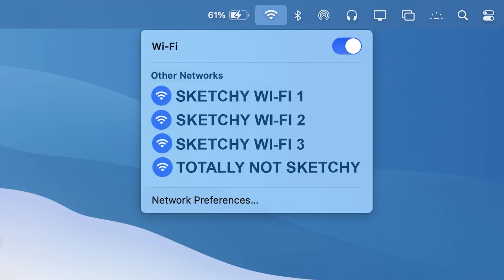So let's say you're traveling and you want to check your credit card balance, but all you can find is some sketchy public Wi-Fi. A VPN will help you protect that sensitive data.